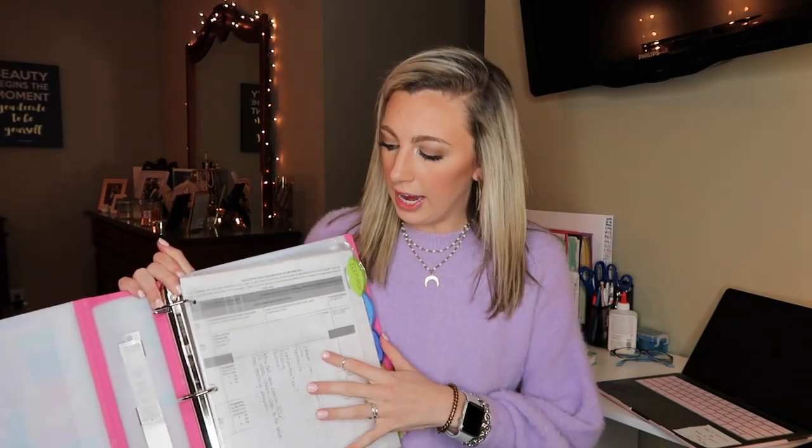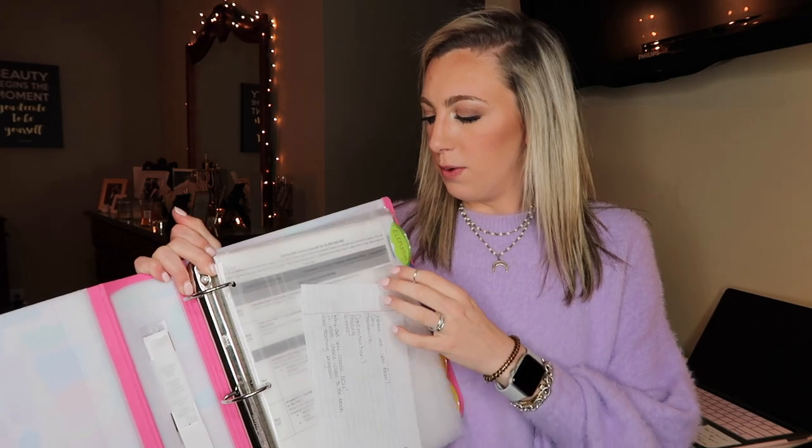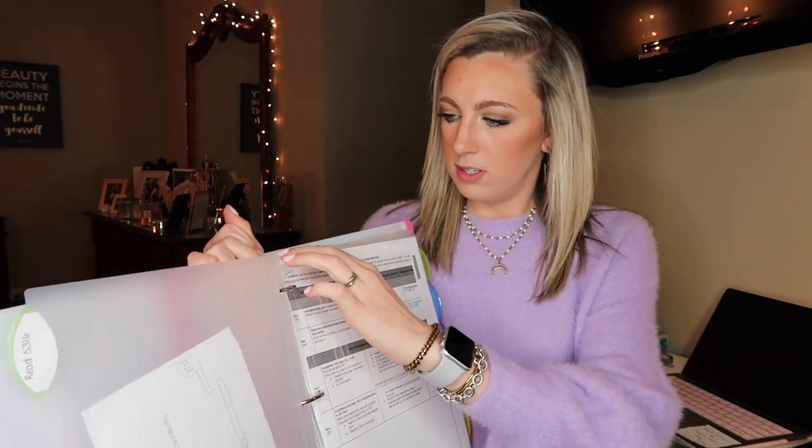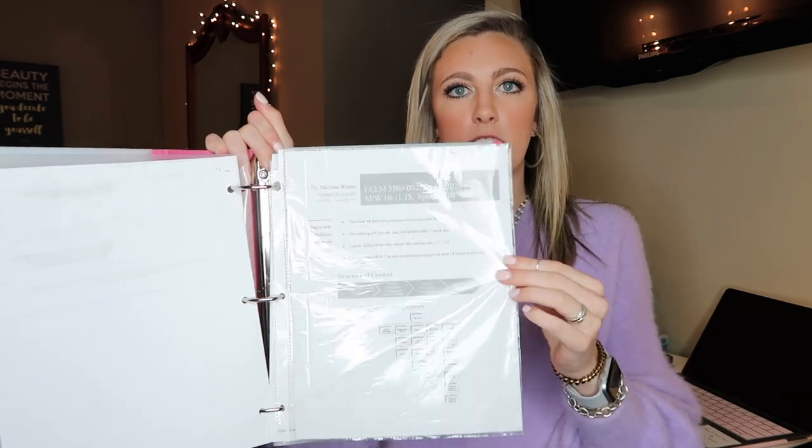Another way that I stay organized, especially with school and all the different classes I take, is these subject dividers. I have several of them — like this one is for my elementary class, and then I have one for my math class, which is like teaching kids math. If assignments get passed out that don't have punch holes until I get home, they can go right here in the little folder. And when a teacher gives us a syllabus, I put it in these clear sheets so I can go back and look at how much an assignment is worth, get the teacher's email, office hours — you just flip right through.